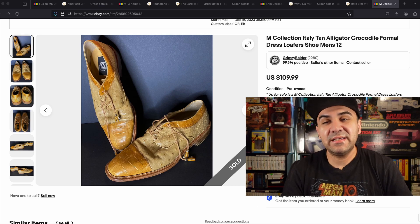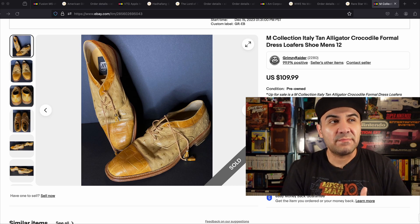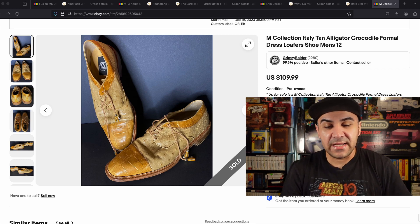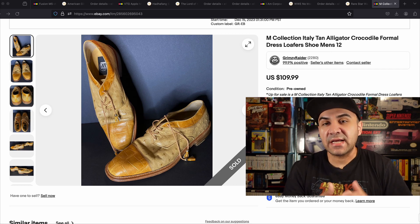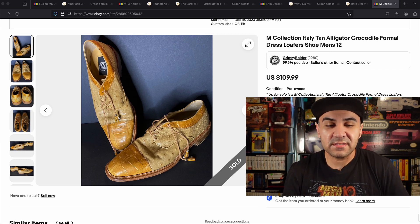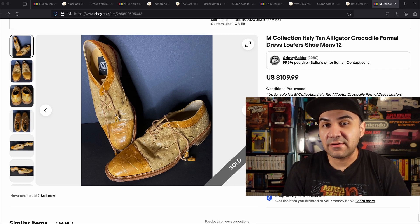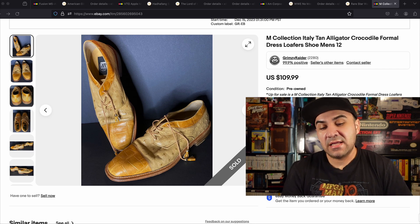So number 10 is a M Collection Italy shoes. I got these at a thrift store — they were charging about ten dollars — and I sold them for 80. At the time of listing and even after listing, I still don't have any comps for this brand. I'm very glad to have sold it for that much; I thought I was going to get like 50.